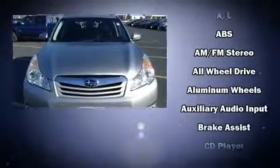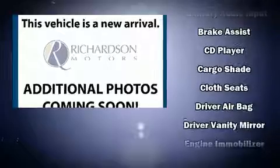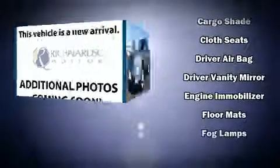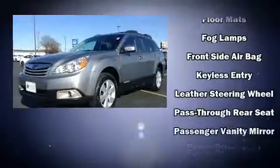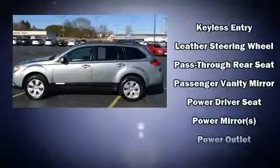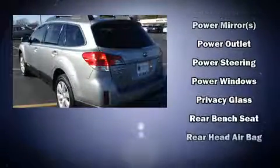Subaru ensures the safety and security of its passengers with equipment such as head curtain airbags, front and side impact airbags, traction control, brake assist, anti-whiplash front head restraints, a panic alarm, and four-wheel disc brakes with ABS.